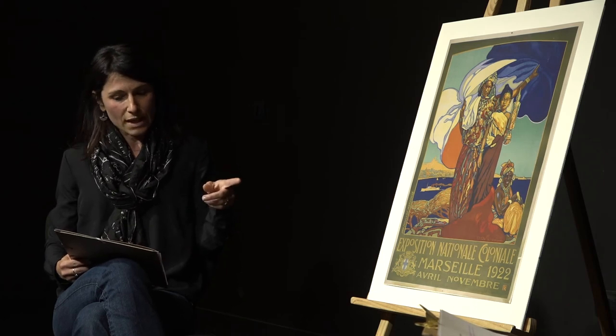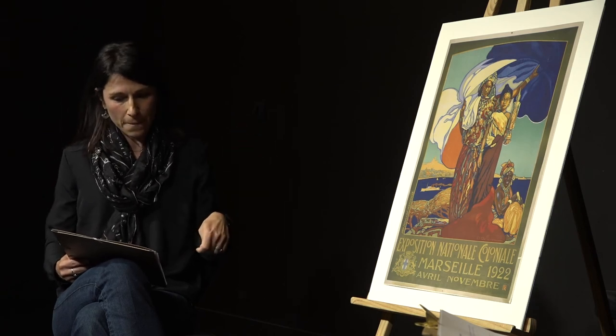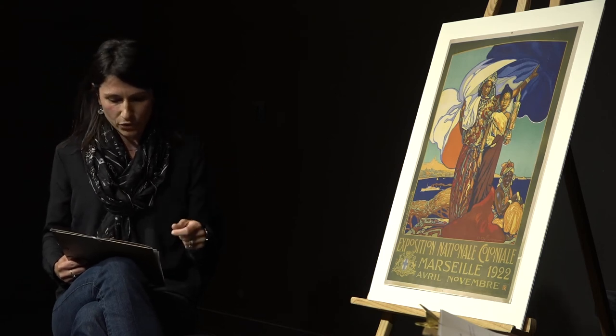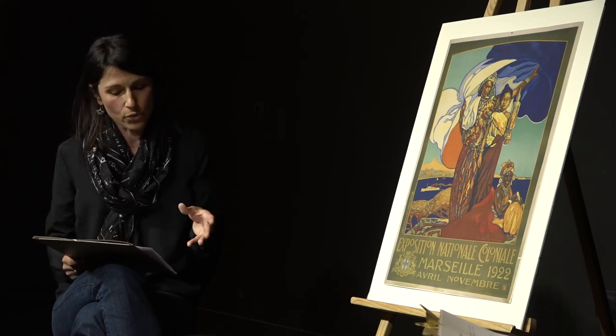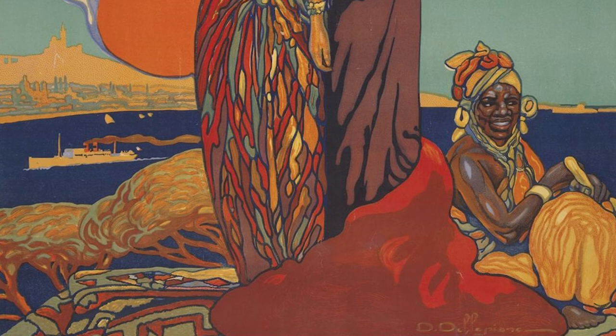La représentation de ces trois personnages renvoie à la hiérarchie supposée entre les différentes possessions et populations de l'Empire. On distingue une femme qui incarnerait l'Afrique du Nord, qui tient le drapeau tricolore, symbolisant une civilisation plus avancée car plus anciennement colonisée par la France. Au centre, une femme représentant l'Indochine incarnerait, par la statuette qu'elle tient dans la main, l'idée selon laquelle les peuples d'Asie seraient des peuples de culture. Enfin, une femme assise à leurs pieds représenterait l'Afrique subsaharienne et la proximité à la nature, portant des stéréotypes courants comme le sourire bon enfant et naïf, que l'on retrouve également dans la publicité Banania.